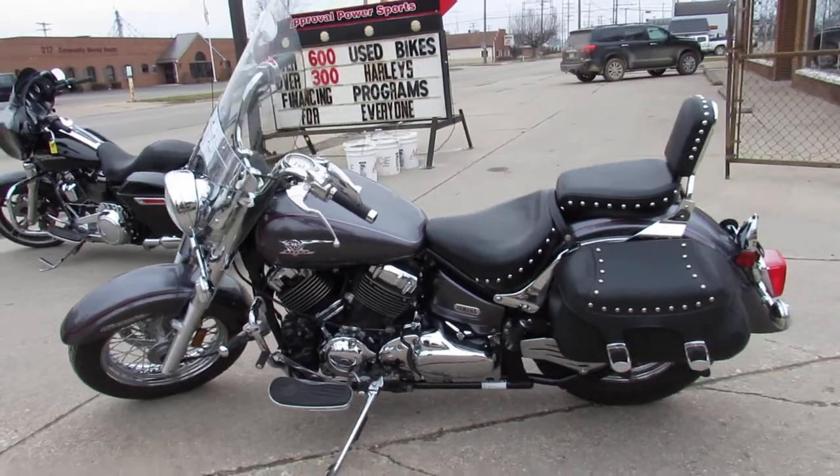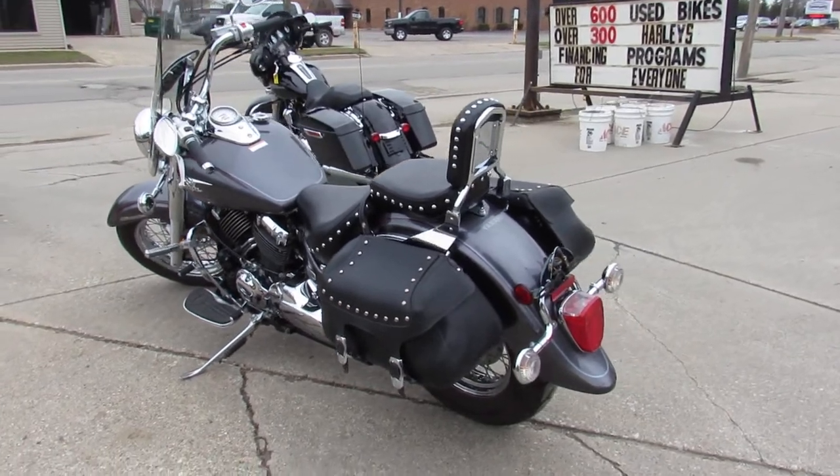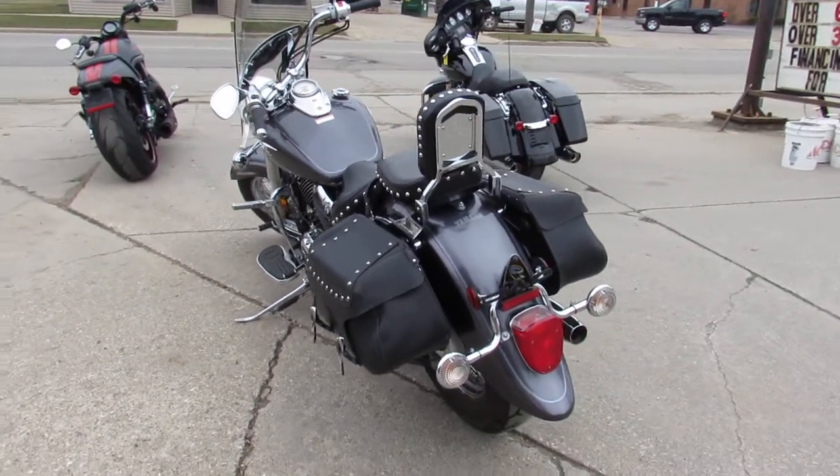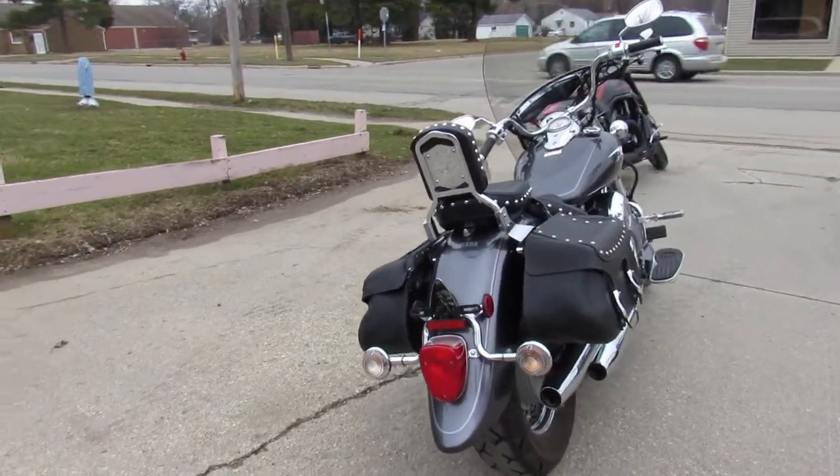Tons of chrome on the motor and the chrome lace wheels really set this bike off. You won't find a nicer 2005 V-Star. Just serviced at a factory authorized Yamaha dealership. All fluids changed and ready for the road.